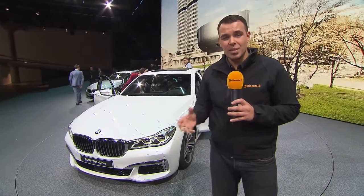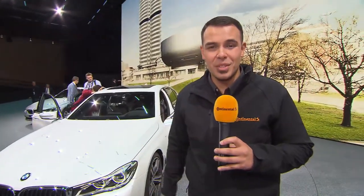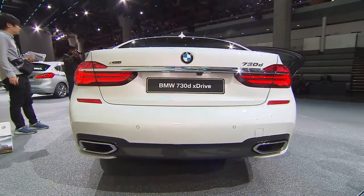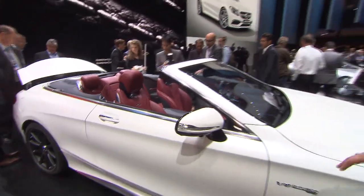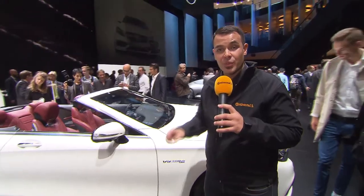With that package of dynamic and luxury, the Bavarians actually have a good chance to kick Mercedes out from the luxury throne. And as we can see with all the people around this car, this is one of the highlights of the IAA 2015.